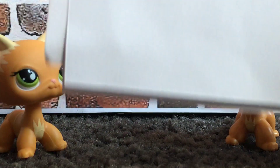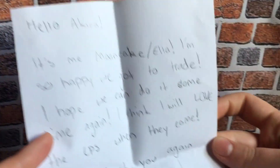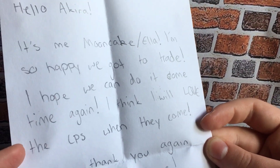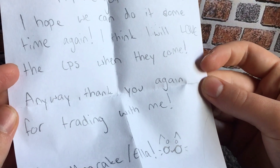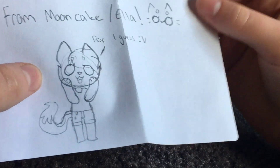Let's get into the note. Okay guys, we're going to read the note now. Let's open this up. She said: 'Hello Akira, it's me, Mooncake slash Ella. I'm so happy we got to trade. I hope we can do it sometime again. I think I will love the LPS when they come. Thank you again for trading with me, from Mooncake slash Ella — the fox, I guess.' Oh my God, look how cute that is! That is adorable. Thank you so much. This note is adorable — look at the kitty, it's so cute. We're going to keep it.